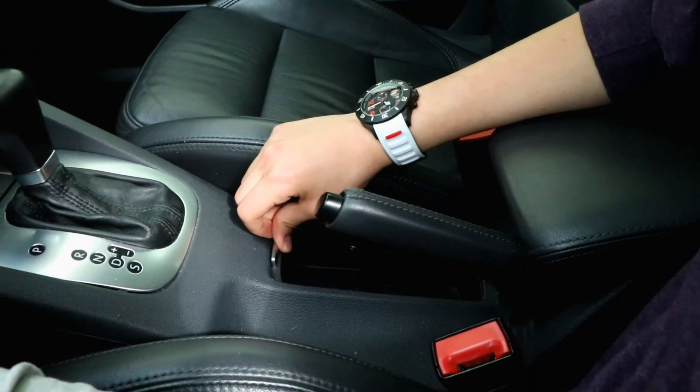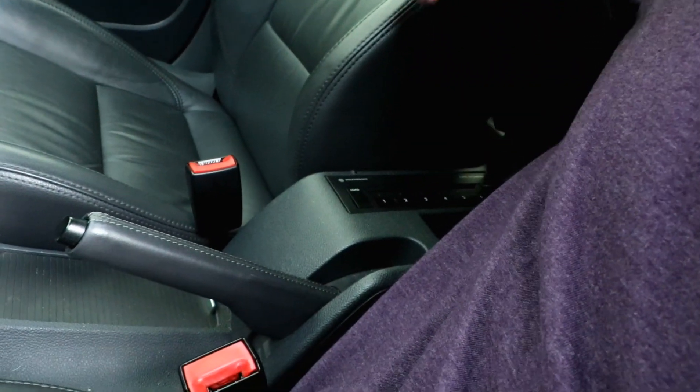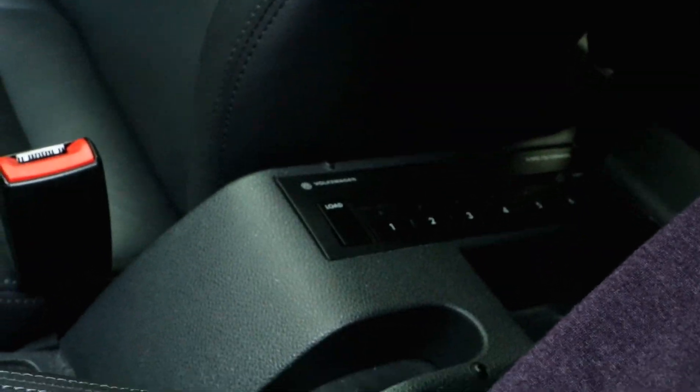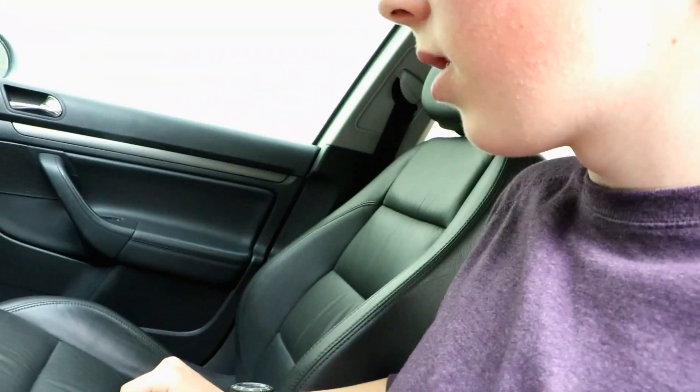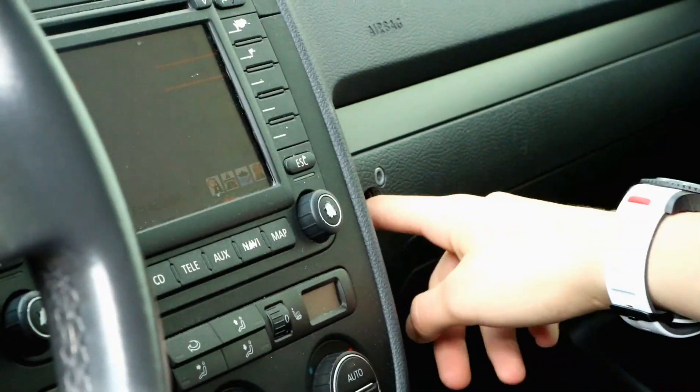It's got cup holders which aren't really for cups. There's a CD player which takes up all the storage you need, so you can only use the doors. It's got a hole in the dash if you're ever bored, which I might electrocute myself with.